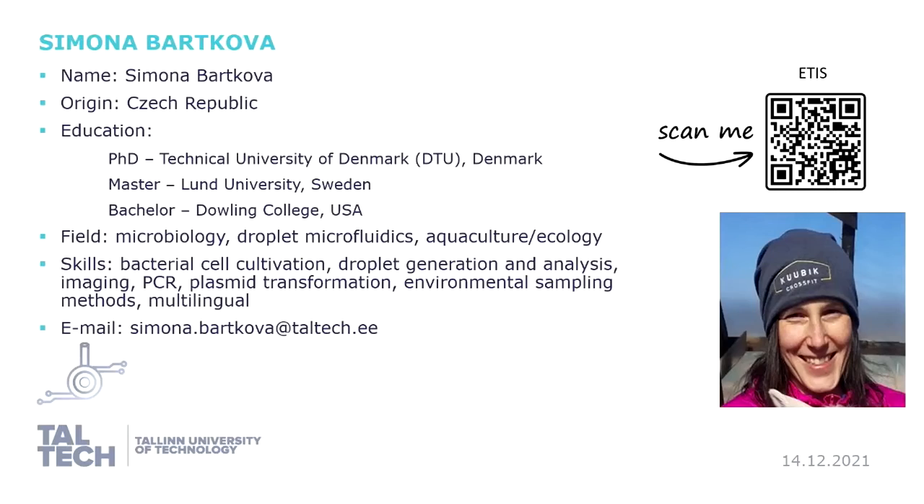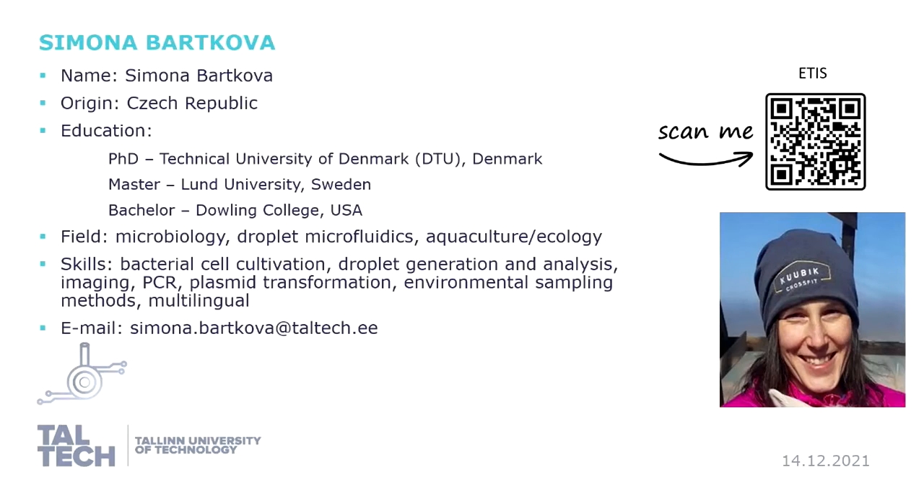My name is Simona Varkova. I am from Czech Republic and now I'm doing my postdoc here in Estonia. My background is mostly microbiology but also aquaculture, and now mostly droplet microfluidics. If you want to reach me, my email is shown on screen or you can scan the QR code to see more information about me.